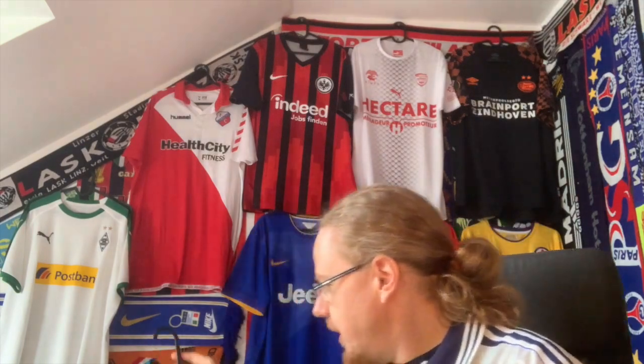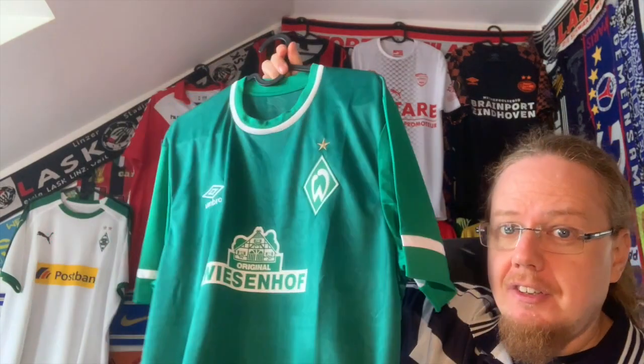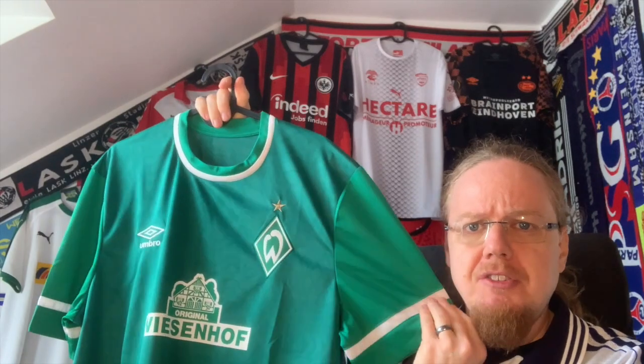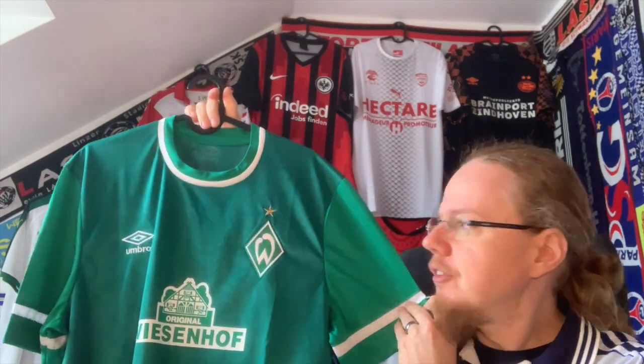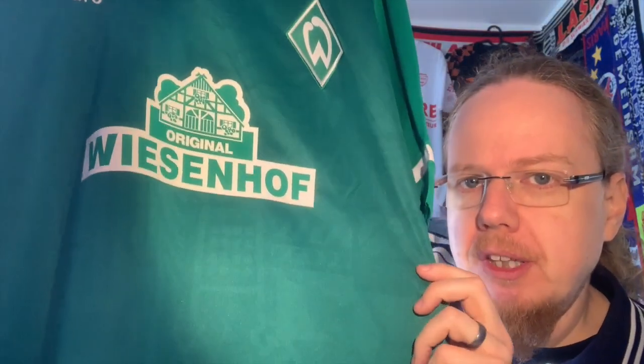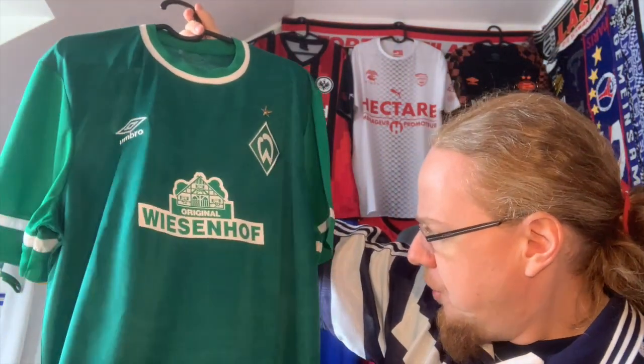Welcome to another short talk video. This time we're talking about club shirts and what makes for a great club shirt. The idea came when I unpacked this Bremen jersey from the past season. On the face of it, it's just your regular green shirt with slightly differently colored sleeves, which are a little bit odd. But what really took me back is when you go a little bit deeper — there is so much to look at, so many details, so many references.